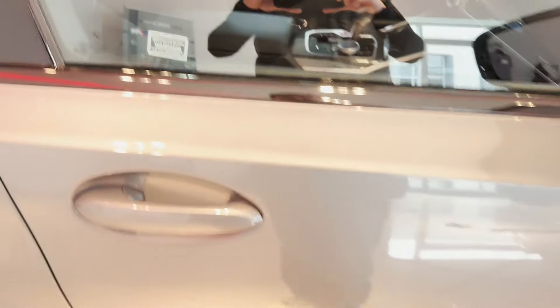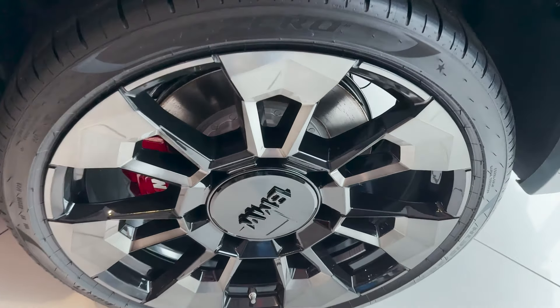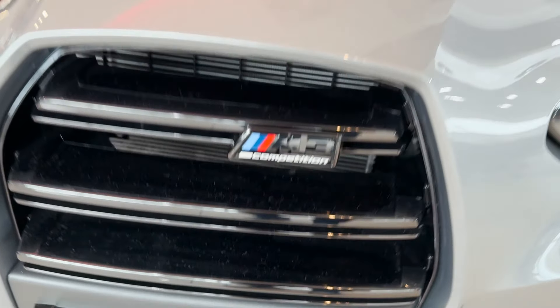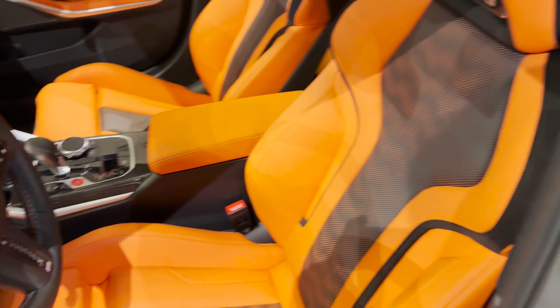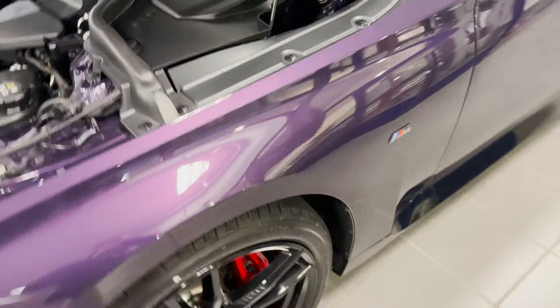Looking at this M3 right here — you can see me through the window — this thing was absolutely beautiful. As you guys know, I'm not really looking for a G80 M3 because I'm more focused on the M340, which is more in my price range. I feel like it would be killer to get as a first car. Take a look at the XM right here. I'd be more interested in the M3s if I could get a better price. These G80s are absolutely nuts though.